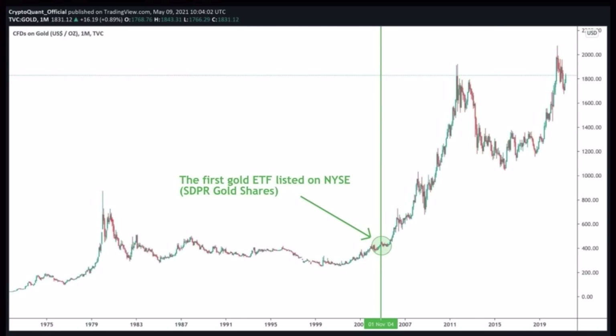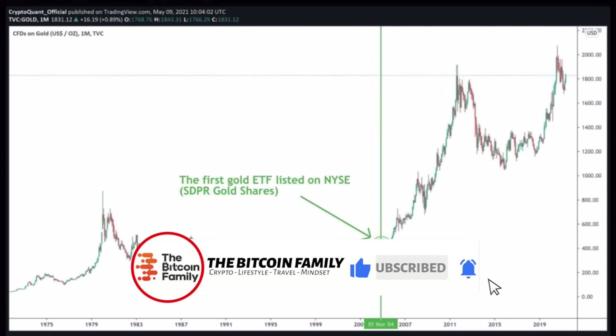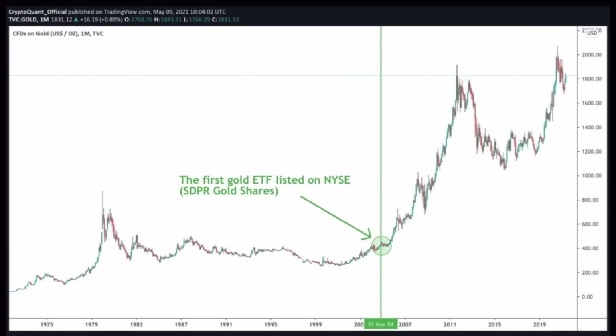The next chart shows what happened to gold when the first gold spot ETF was listed on the New York Stock Exchange in November 2004. At that point, gold was at $400 per ounce. From that moment it went to over $2,000 — that's times five — because it got listed as a spot ETF. The same can happen to Bitcoin when a Bitcoin spot ETF is approved.